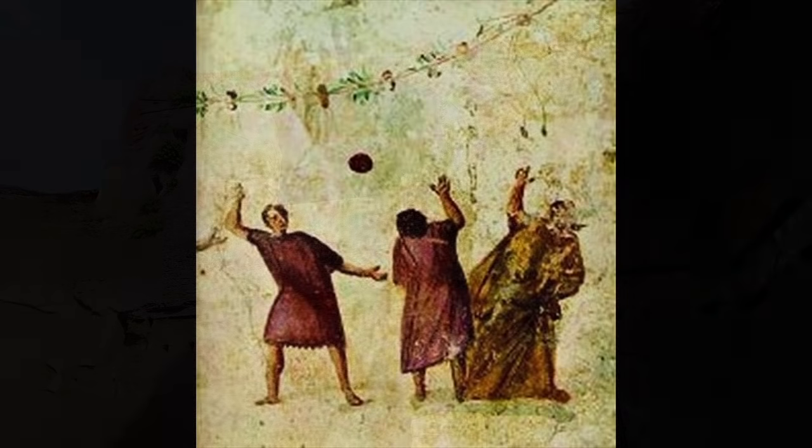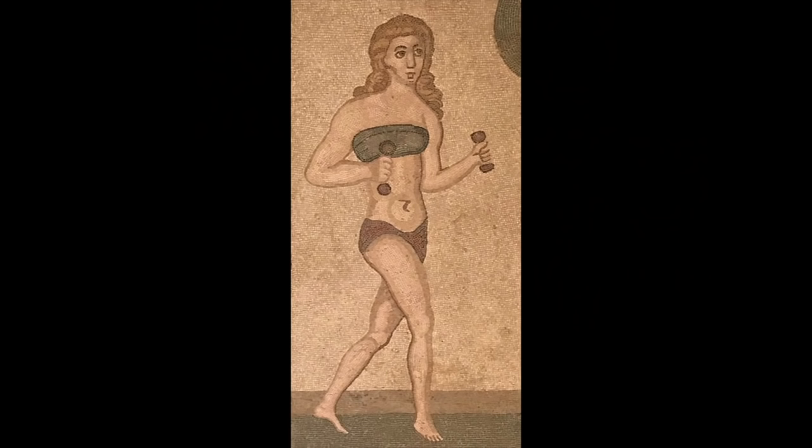The most popular exercises in the yards of the baths were ball games. One of these was Harpostum, a rugby-like team game that involved tossing a small ball back and forth while avoiding the blocks of the opposing team. Another favorite was Trigon, in which three men stood in a triangle, throwing balls with one hand and catching them with the other. The men who missed the fewest throws won. Bathers in the mood for more strenuous exercise could wrestle, jog, or lift lead weights. The more intellectually inclined might visit one of the two libraries, listen to a philosopher in one of the lecture halls, or simply stroll the shady grounds.